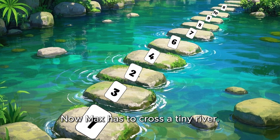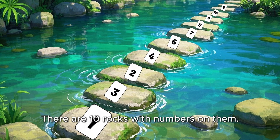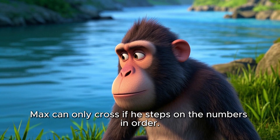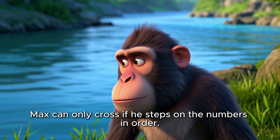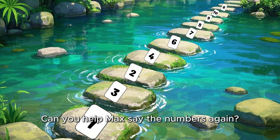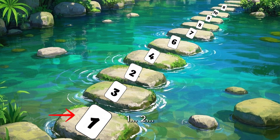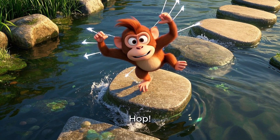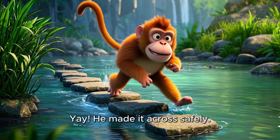Now Max has to cross a tiny river. There are 10 rocks with numbers on them: 1, 3, 2, 4, 6, 7, 5, 9, 10, 8. Max can only cross if he steps on the numbers in order. Can you help Max say the numbers again? 1, 2, 3, 4, 5, 6, 7, 8, 9, 10. He hops on the rocks. Yay! He made it across safely.